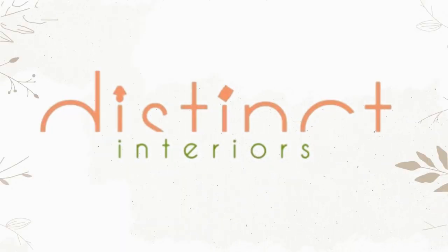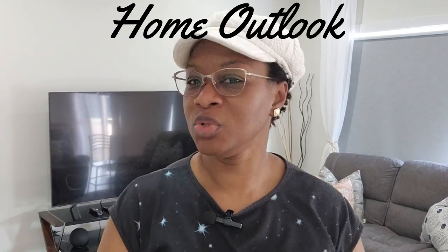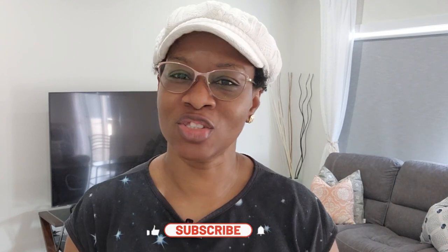Hi guys, welcome to my channel. If you're new on this platform, my name is Afolake and this is Distinct Interiors. On this channel we share home improvement DIYs — things that help you improve the outlook of your home, your space, how to decorate, how to put little pieces together to make your home really inviting and aesthetically pleasing. If this is what you want, hit that subscribe button and continue to follow this channel.